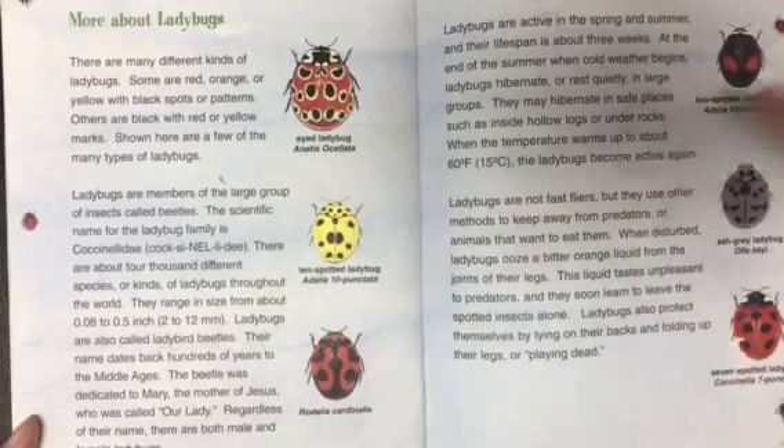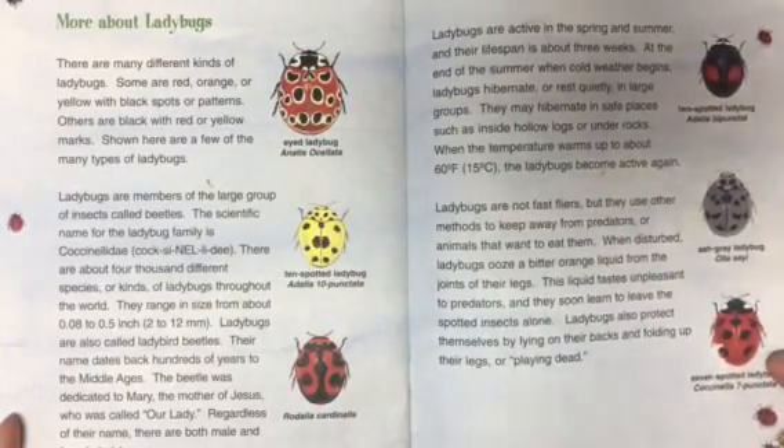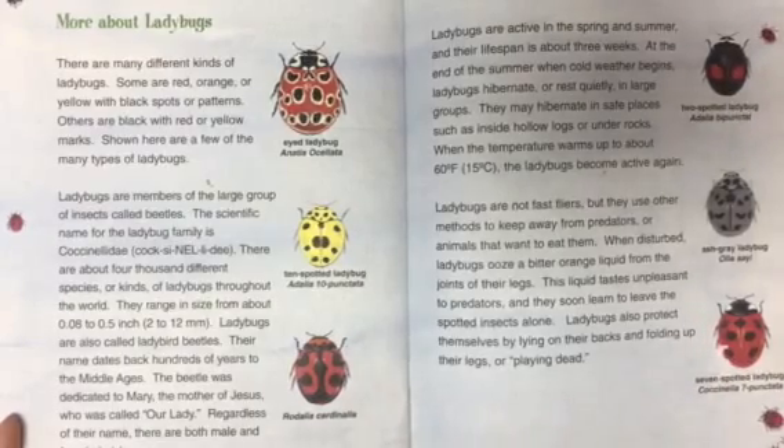Look at these different kinds. One, two, three. And then we have some over here too. Four, five, six. Take a look at the pictures and let me know what you think of the different patterns you see, and are they symmetrical?